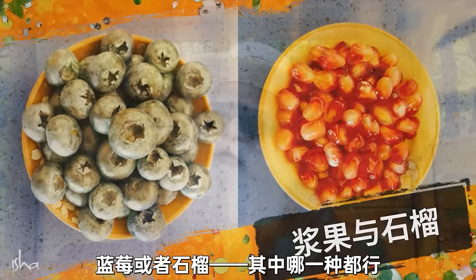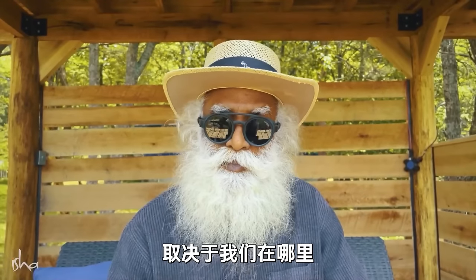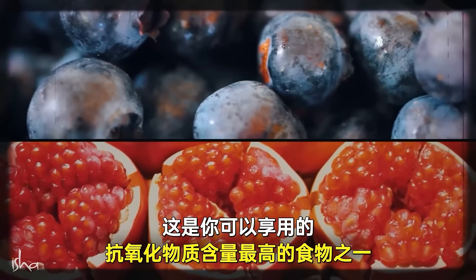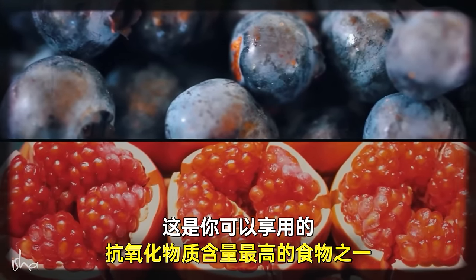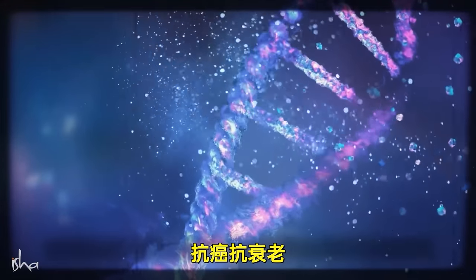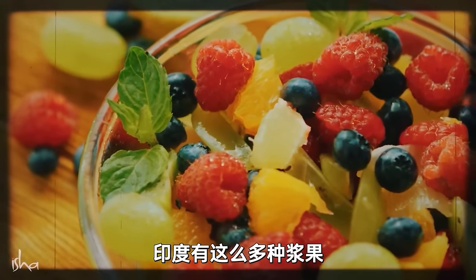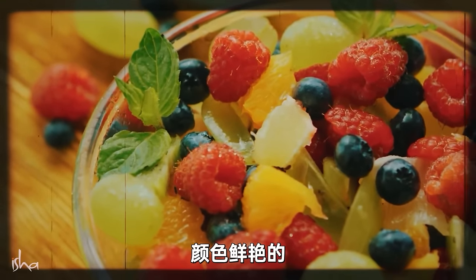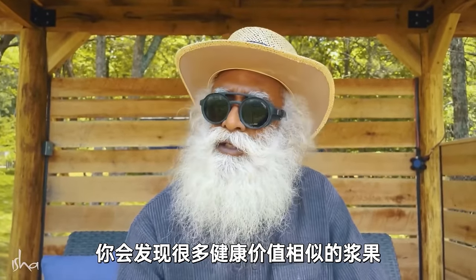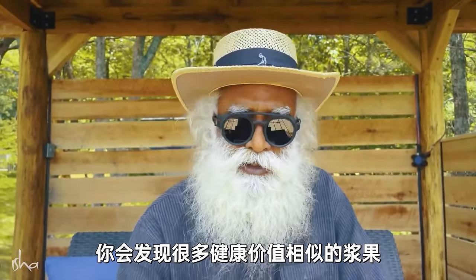Blueberries or pomegranate — any one of these, depending on where you are. They are among the most antioxidant-rich foods you can consume, reducing DNA damage and protecting against aging and cancer. There are also so many berries in India — bright colored ones, particularly in south and western India — with similar qualities.